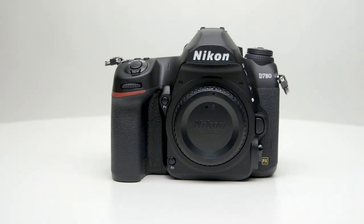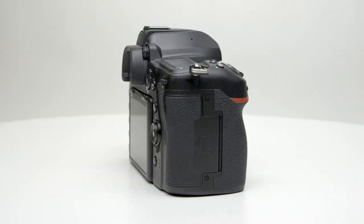Hey, I'm Larry Becker and I just finished a great new class about the brand new powerhouse Nikon D780 camera. This camera is amazing.